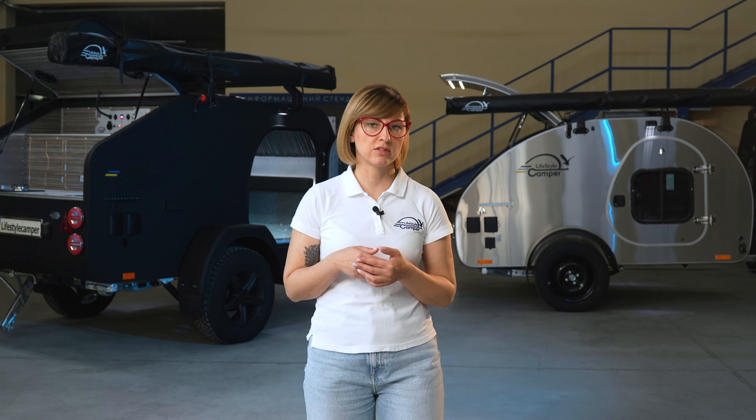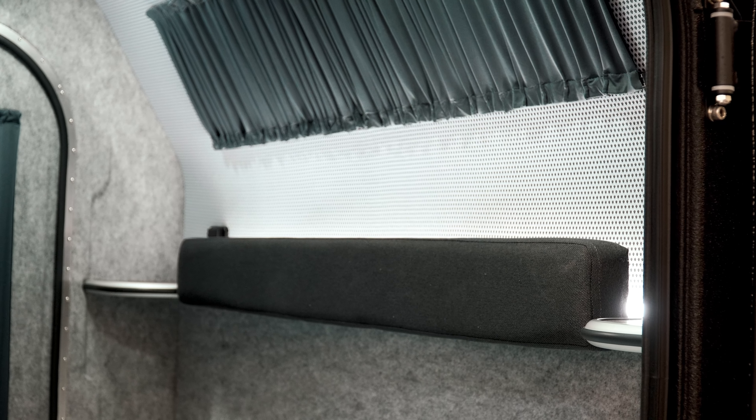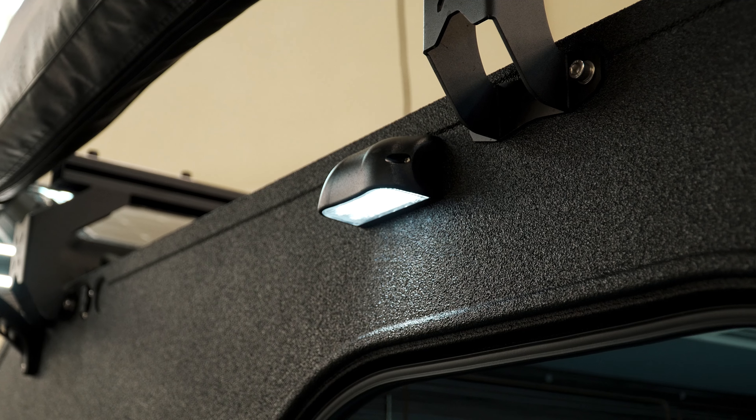Also included are blinds, mosquito nets, TV, music system, refrigerator, and solar panels. These options ensure maximum comfort and convenience, making your travels enjoyable and unforgettable.